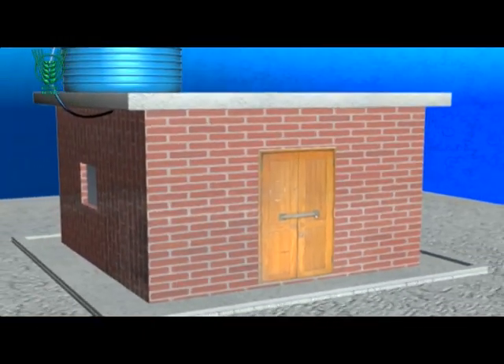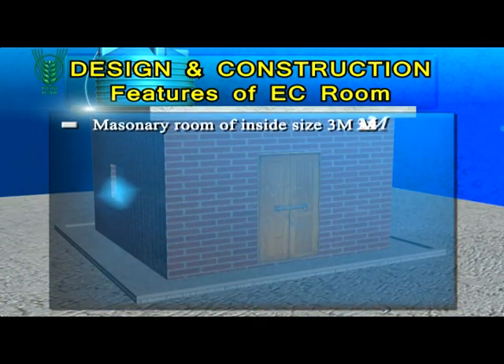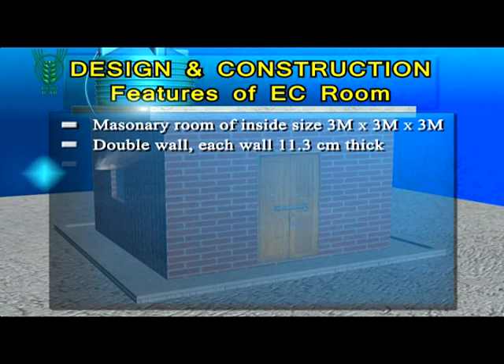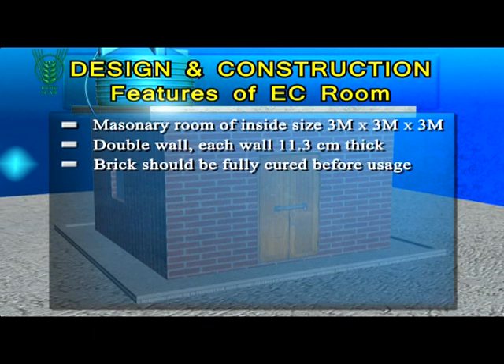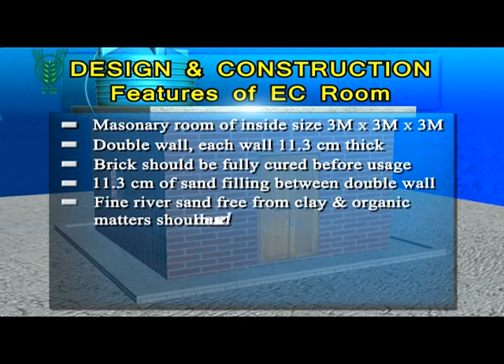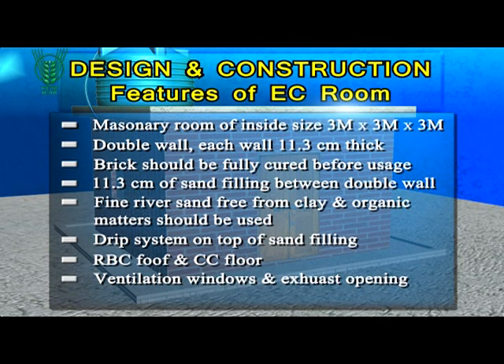The design and construction features of a typical EC room include: internal dimensions of masonry room at 3 meters by 3 meters by 3 meters; a double-walled structure with each wall 11.3 cm thick; bricks should be fully cured before usage; 11.3 cm of sand filling between the double walls using fine river sand free from clay and organic matter; a drip system on top of the sand filling; RBC roof and CC floor; and adequate ventilation with windows and exhaust openings.